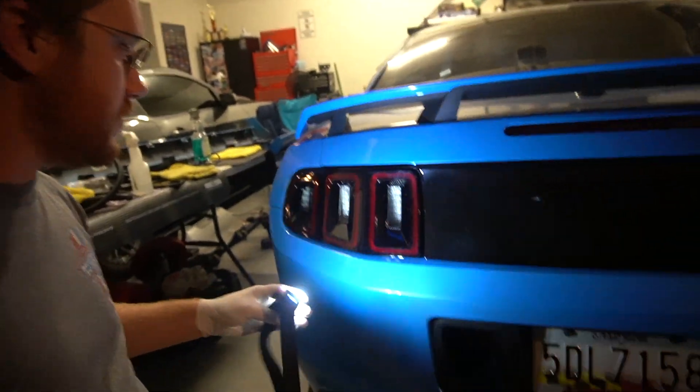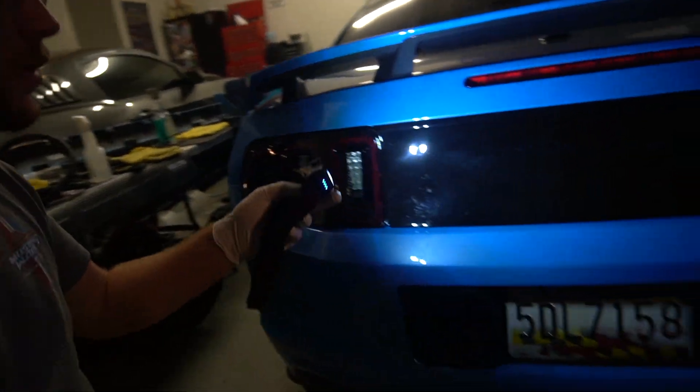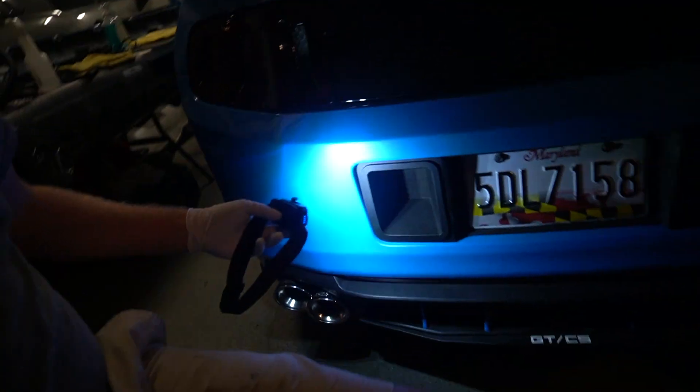We're doing the tail light inserts, the third brake light, and then the reflectors down in the bumper. I'm going to try and get some footage of this — I apologize if some of it's a bit hit or miss. We're working pretty late at this point and this is like the last day we really have to do some of this stuff, so I'm just trying to get it all knocked out.